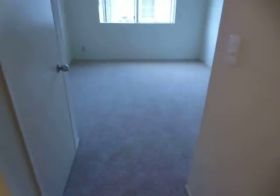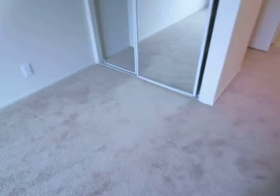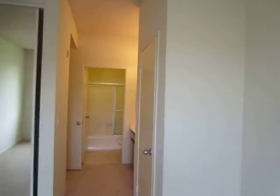Both of the rooms have carpet and get great natural lighting. This room has two closets, one with sliding mirror doors and a second closet with built-in shelving.